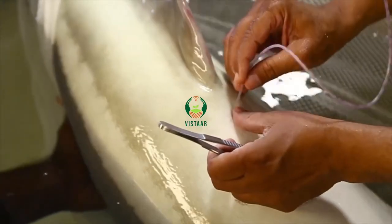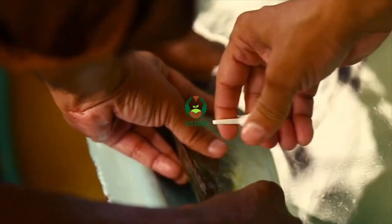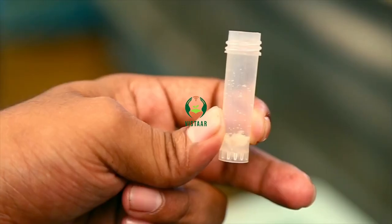The maturity of the brooders is assessed through periodic cannulation. The selected brooders are tagged and induced for spawning.